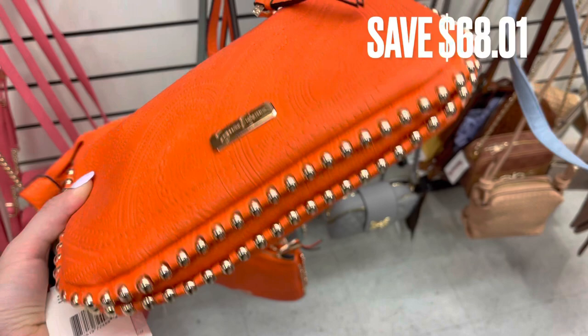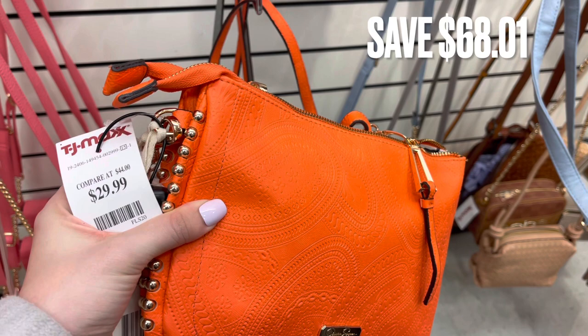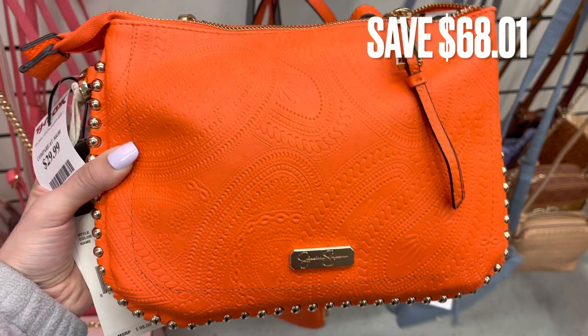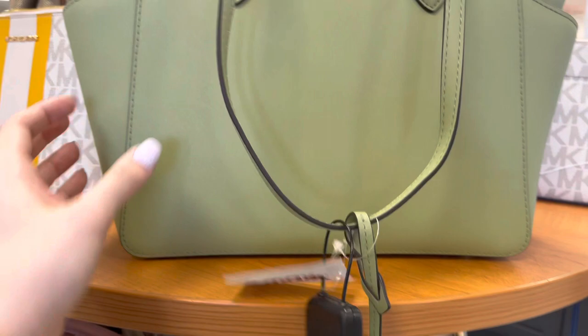Next, we have some Jessica Simpson — a really vibrant orange bag. It was $29.99 and also had the original tag on it, so there was a savings of $68.01. Next, we have this Michael Kors bag in that same sage green color. It was $119.00. Usually these Michael Kors bags have the original tag inside the zipper part.